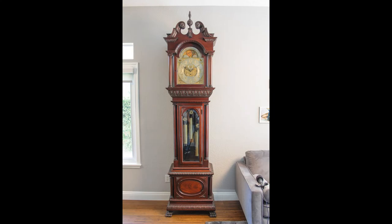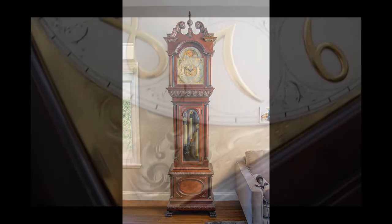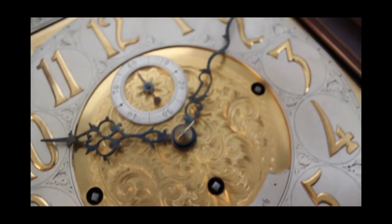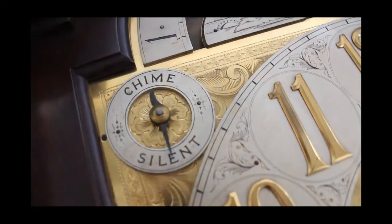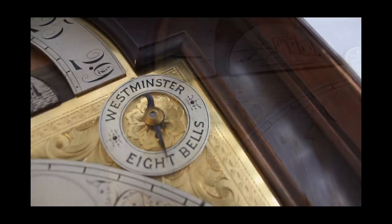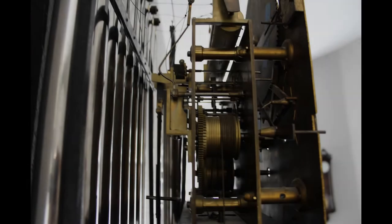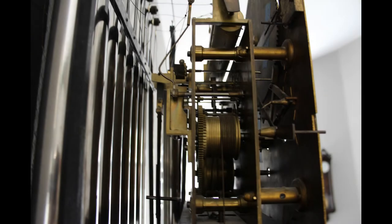This is my clock 710. The clock has a silver dial and blue steel hands with a chime silent lever and a chime selector. It has an Elliott 9-tube time and strike movement.